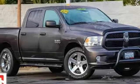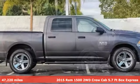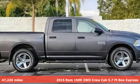It's a 2015 Ram 1500. Work hard and look good doing it.